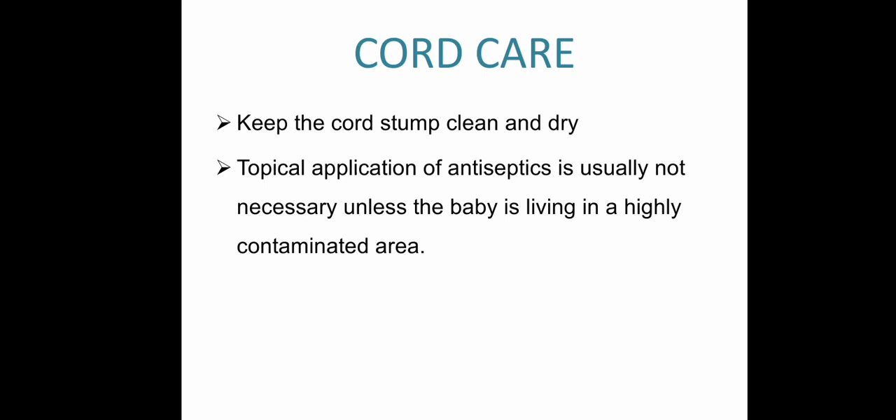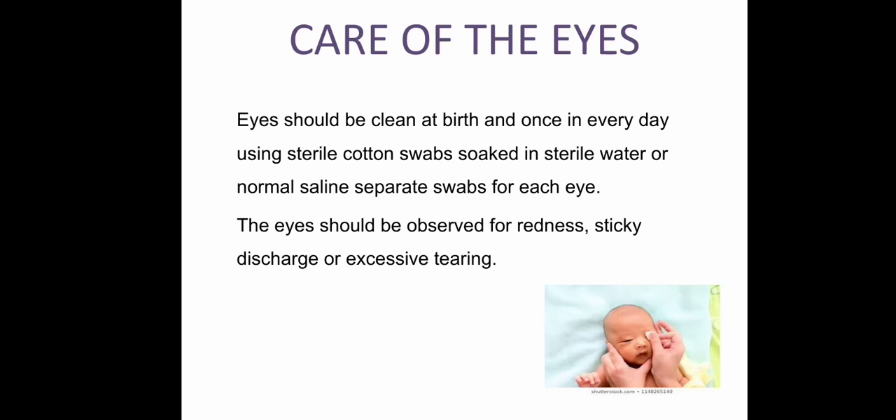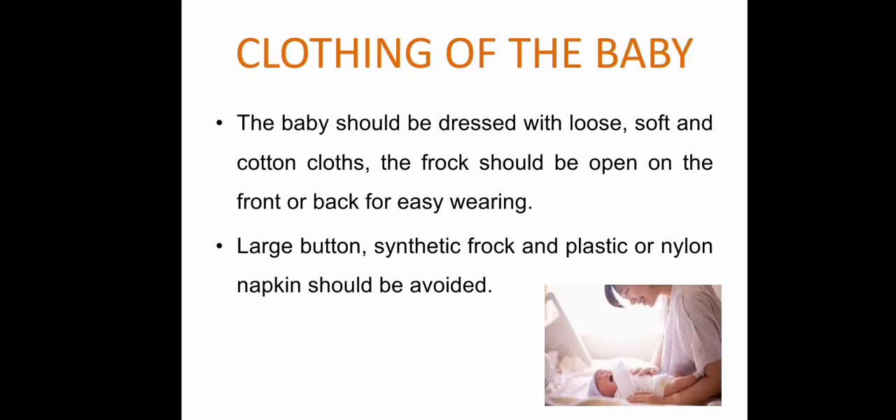For cord care: the cord stump should be cleaned, kept dry, and topical antiseptics applied to prevent infection. For care of the eyes: using a sterile cotton swab soaked in sterile water or normal saline, clean from inner canthus to outer canthus. Eyes should be observed for redness, stickiness, discharge, and excessive tearing.